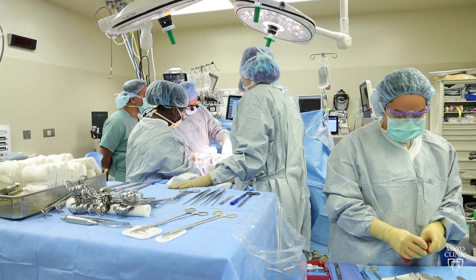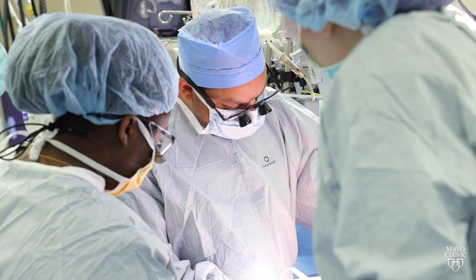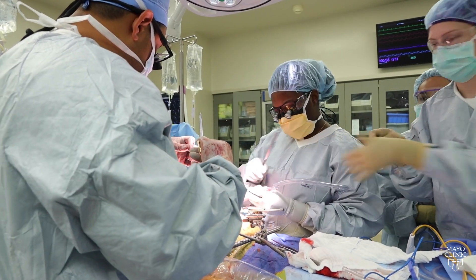Transplant teams at Mayo Clinic using Liver Warm Perfusion say the early results are promising. They have found that patients are more stable during surgery, particularly at that critical moment when blood flow is restored to the new organ after extracting the old liver.